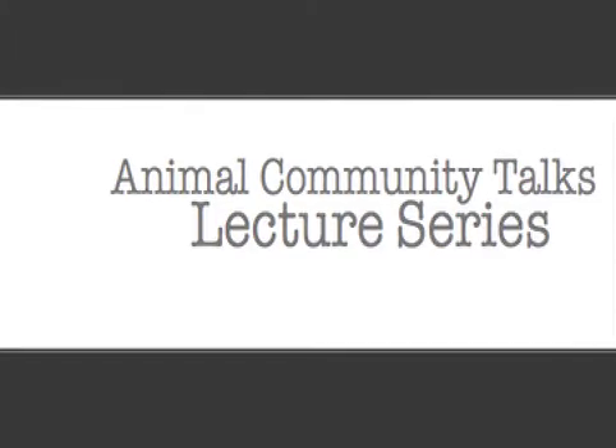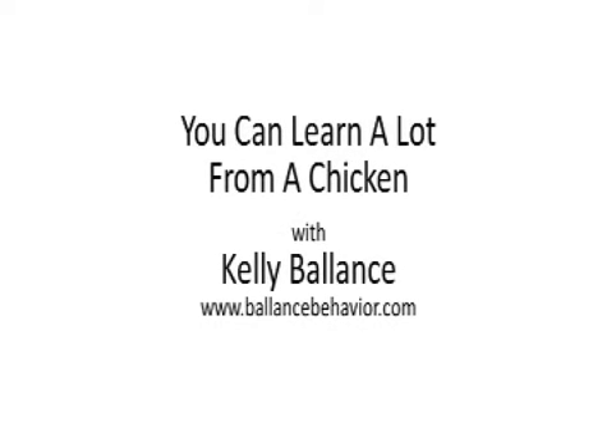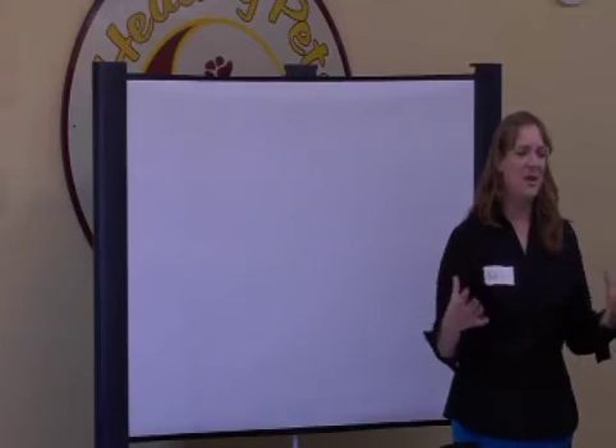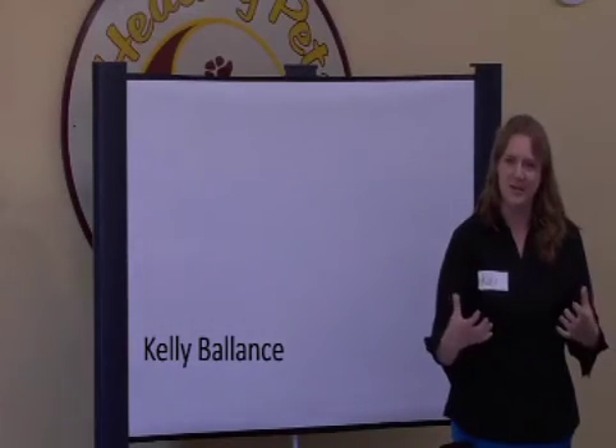Hi, thanks for being here today. I appreciate that you're taking this opportunity to learn something beautiful. And hopefully I'll help you figure out why it makes sense to learn how to train a chicken.